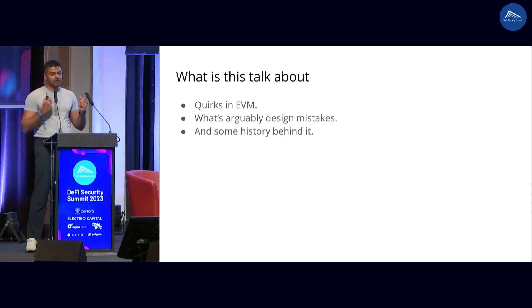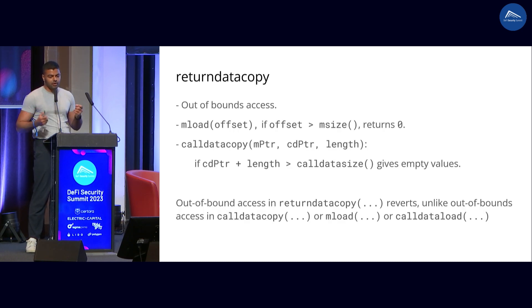So what is this talk about? I want to talk about a lot of quirks in the EVM, some of the design mistakes — and these are subjective things — and some of the history behind it. There is often a real reason where somebody thought some design was good at some point and then later figured out maybe it's not so good anymore. I want to start with RETURNDATACOPY. It's a very important instruction in the EVM. This is what enables proper dynamic data types in Solidity. Without this, there are no dynamic data types. Very, very underrated instruction.